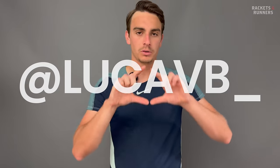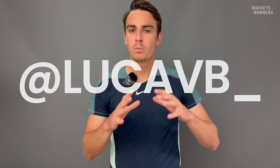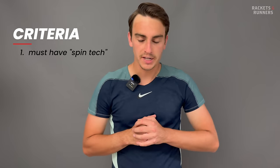You can also follow me on Instagram at lukavb underscore — I'll post it on the screen — I'm starting to post more teasers and behind-the-scenes stuff about what I'll be reviewing each week. But anyways, back to the criteria.